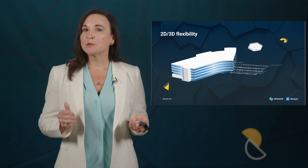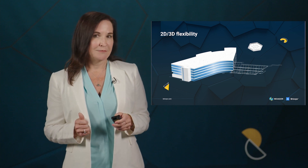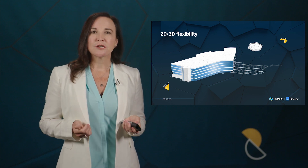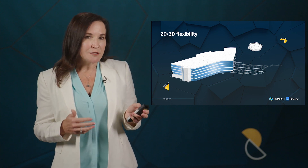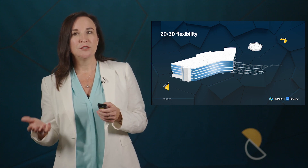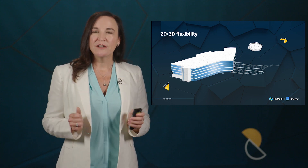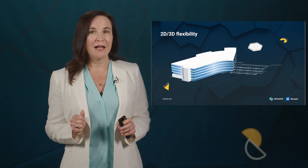As our customer prototype says, engineers are not limited by the tools they're using. They also describe how different engineers may solve the same problem all in 2D, or in 3D, and then document in 2D. The BricsCAD family of solutions offers flexibility with the all-in-one platform.